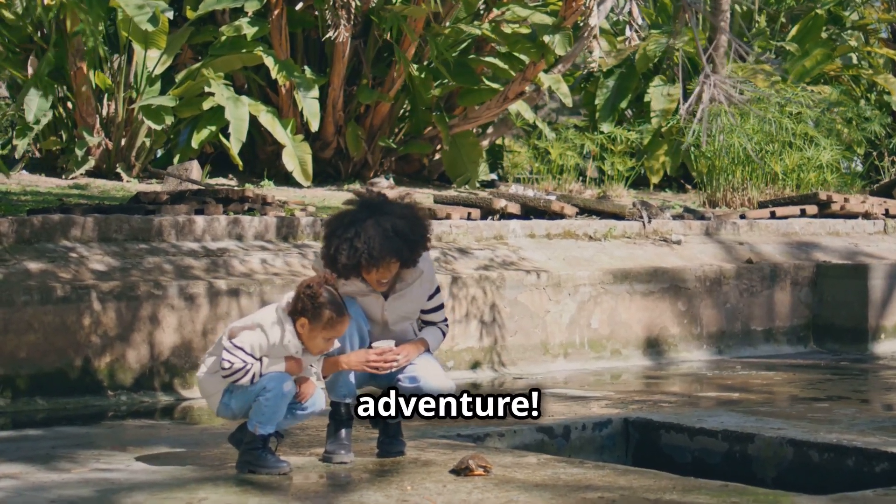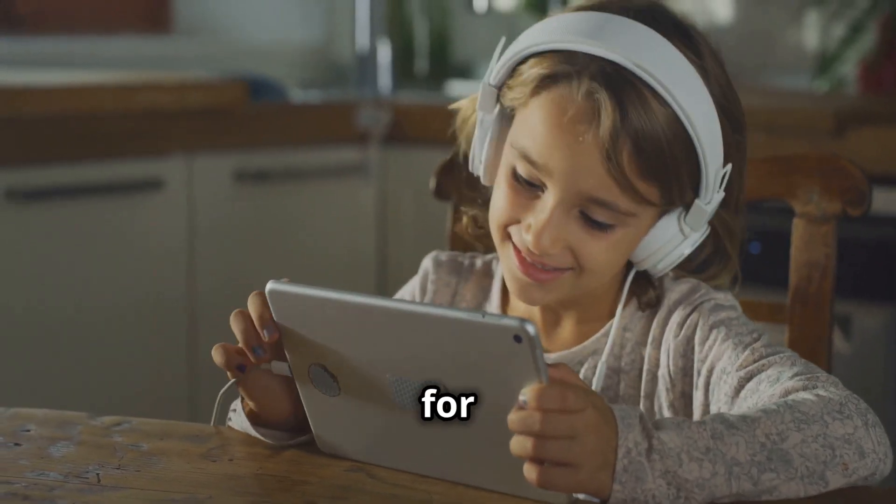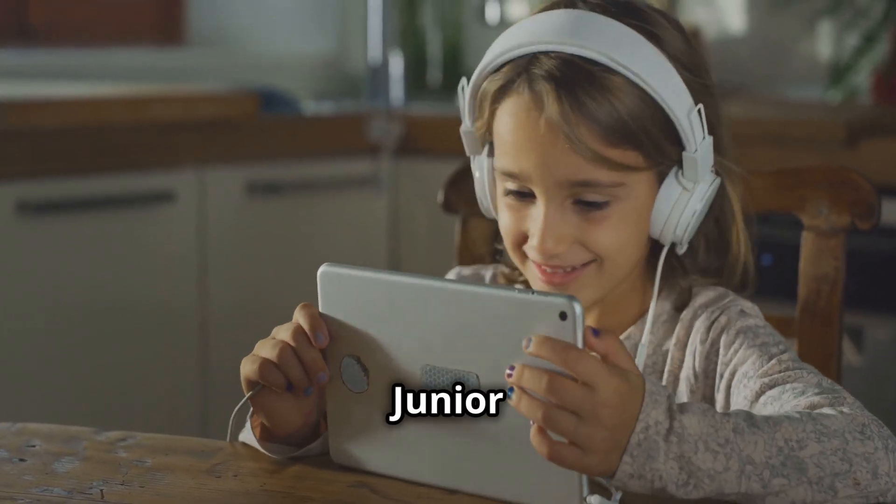Thanks for joining us on this turtle adventure! Don't forget to like and subscribe for more fun facts. See you next time on Amazing Junior Science!